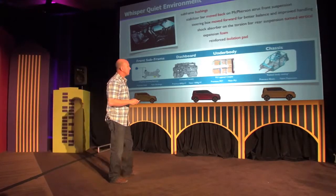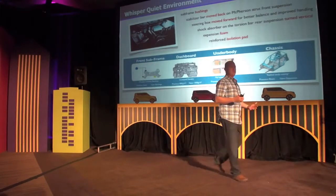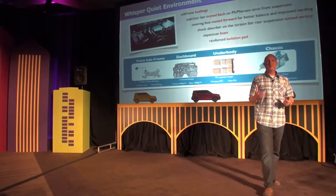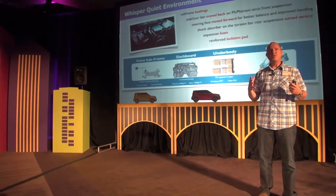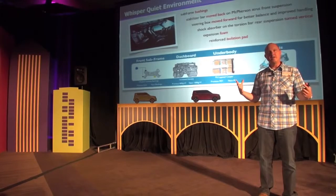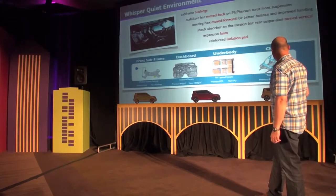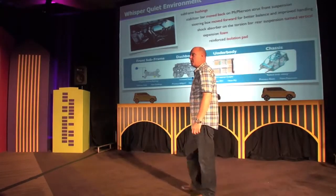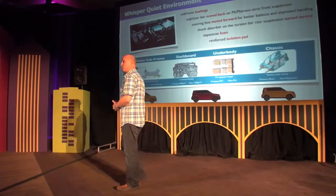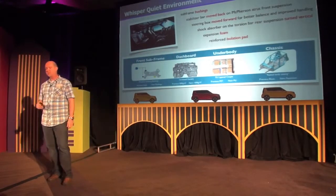A new technology for us — engineers call it radical body sealing — is basically expandable foam. They put the foam inside the vehicle and as it travels through the ovens, it bakes, expands, and blocks the sound paths. That's mainly applied in the sill area and the A, B, and C pillars — all those areas are filled with this foam. So when you drive the vehicle today, you'll hear how quiet it is. It's a significant improvement over the outgoing vehicle.